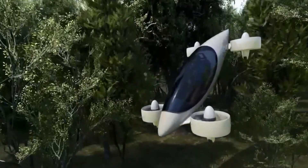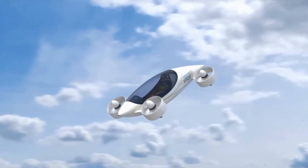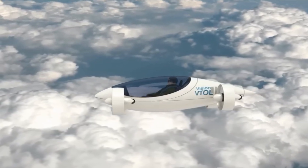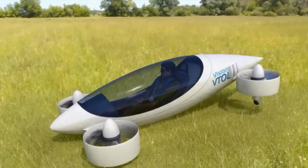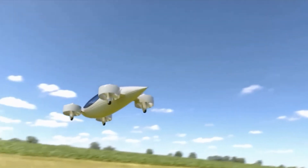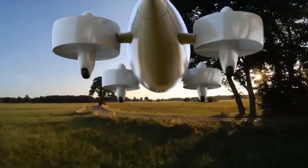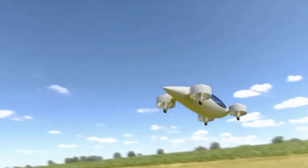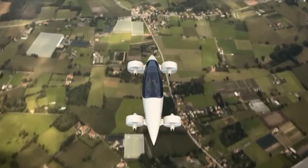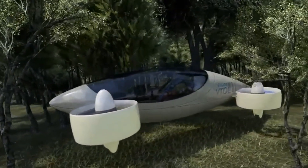Its design features a sailplane cockpit and fuselage, enhancing aerodynamics for optimal performance. Notably, the aircraft omits control surfaces, relying on eight electric motors to maneuver through the air. The propulsion system includes four electric motors that shift rotor ducts between climb, descent, and flight modes, with two motors per set of propellers providing exceptional stability and control.